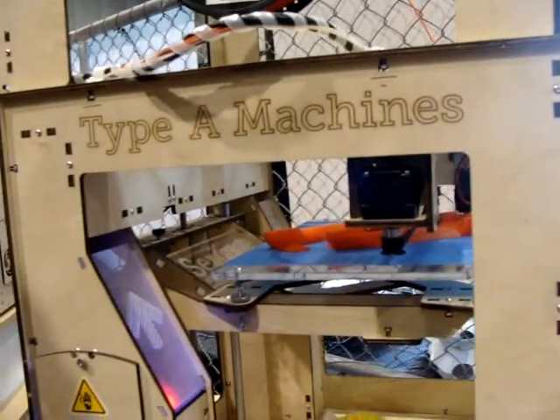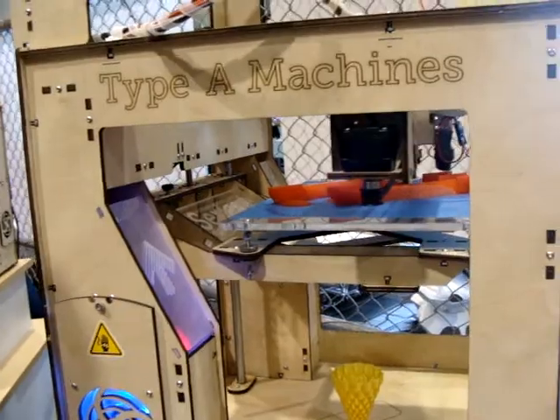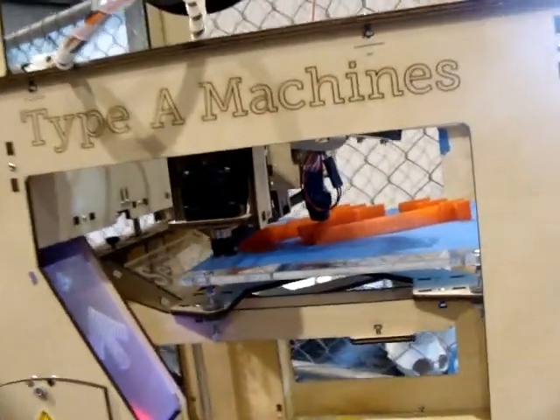We won an award for Best in Class with Maker Magazine, Best in Class Midrange. And how much does it run, like something like this? That's a pretty sizeable printer. Yeah, exactly.